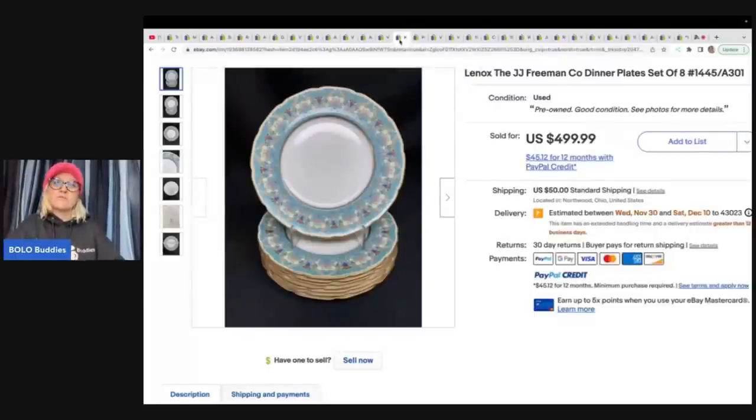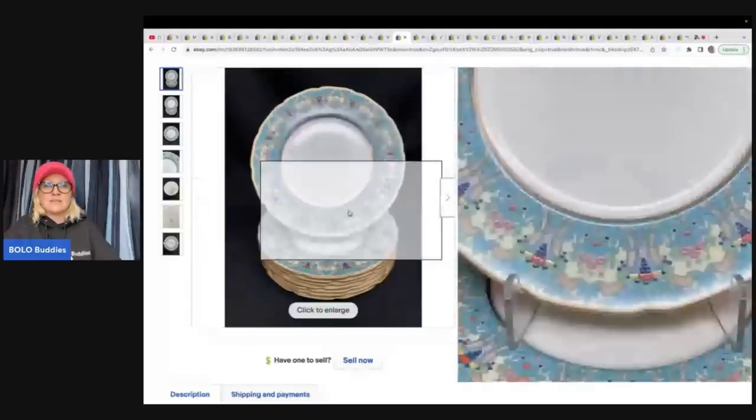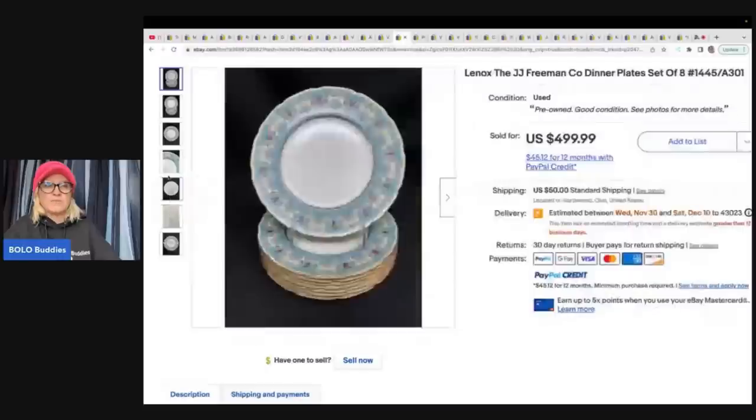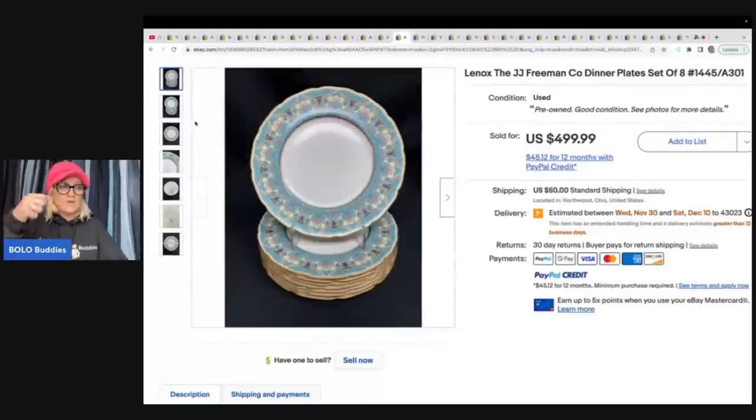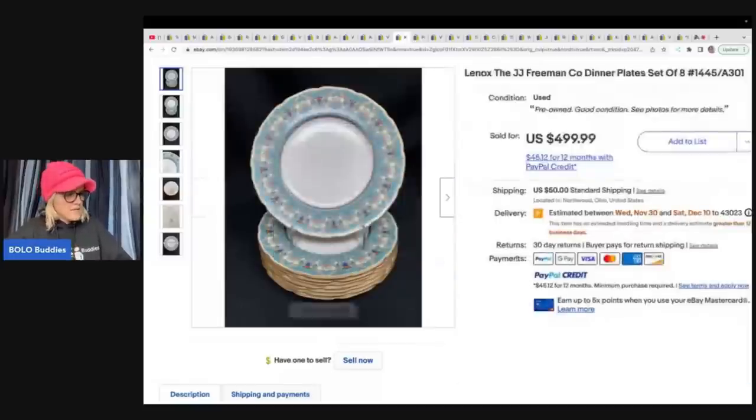This is a Lenox, the JJ Freeman Company dinner plates. You can bubble wrap in between, put cardboard in between — a little bit easier than complete sets with cups and little plates and big plates. Definitely check out that shipping video they did. They got it at an estate sale for $80 and sold for $499.99 plus shipping.